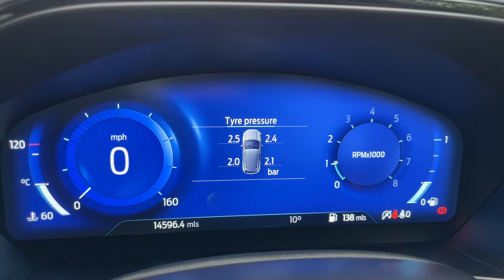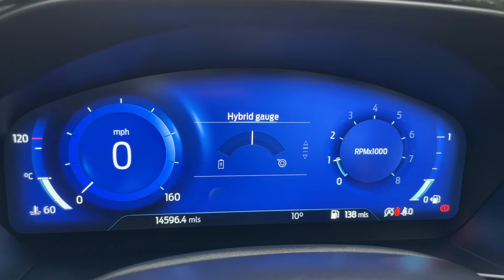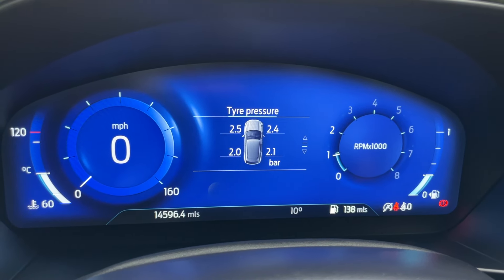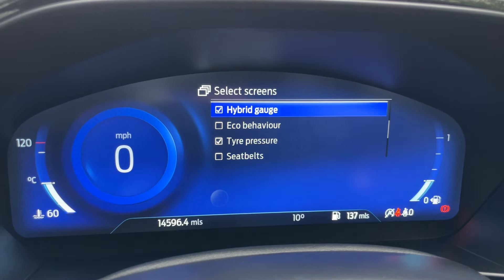In the middle, we have a selectable menu that we can control using the return, OK, up and down, and menu button on the right-hand side of the steering wheel — where you can see things such as a hybrid gauge and live fuel and tyre pressure. Click on the menu button, then go to select screens. You can select up to seven screens on there.